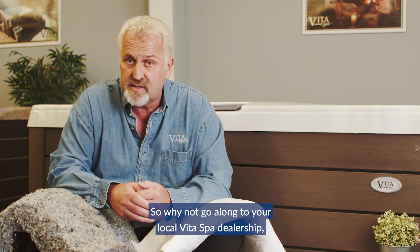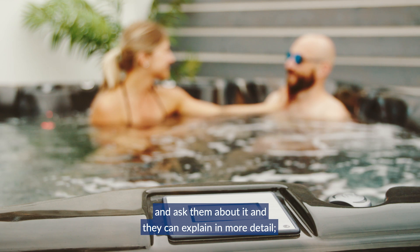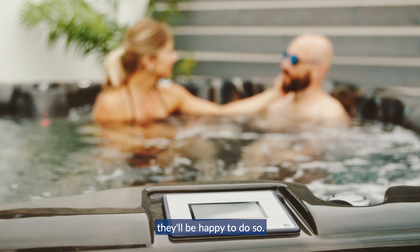So why not go along to your local Vita spa dealership and ask them about it? They can explain in more detail and they'll be happy to do so.